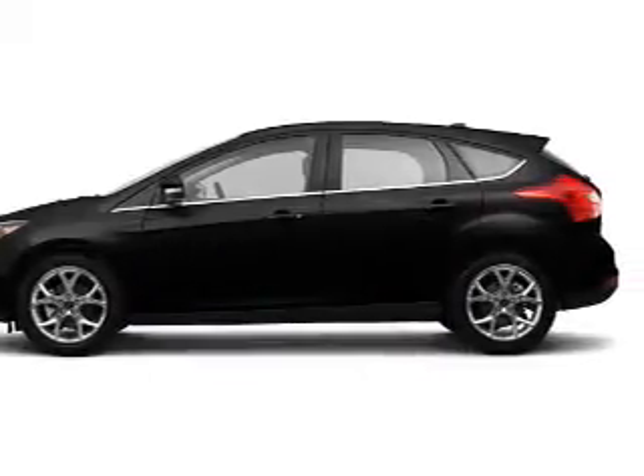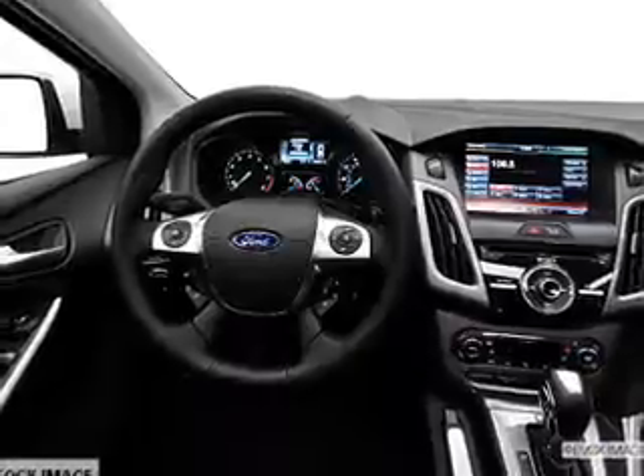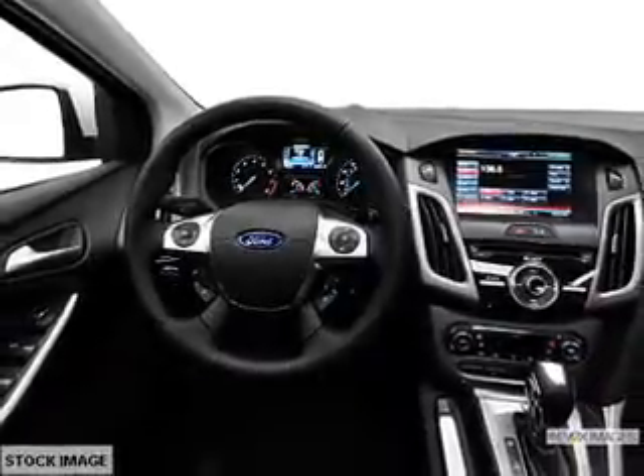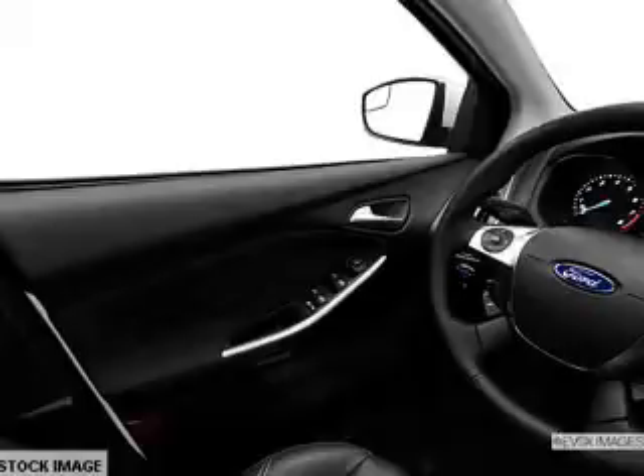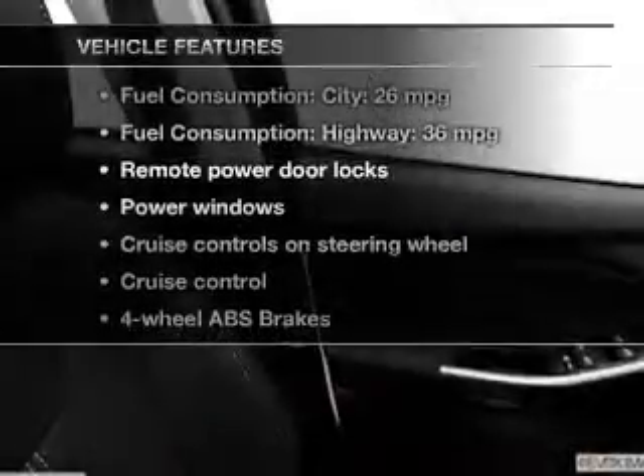The powertrain includes front-wheel drive with an efficient four-cylinder engine connected to a smooth-shifting transmission. The anti-lock braking system will help deliver you safely to your destination. And with these notable features, you won't want to miss out on the opportunity to own this amazing ride.